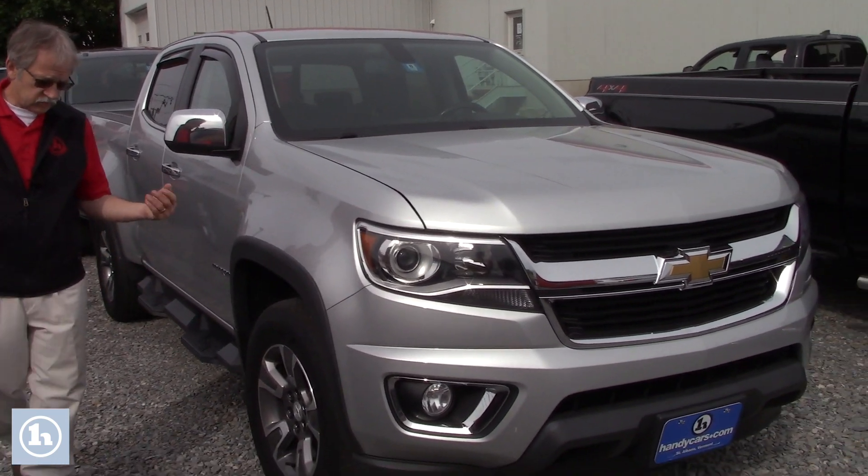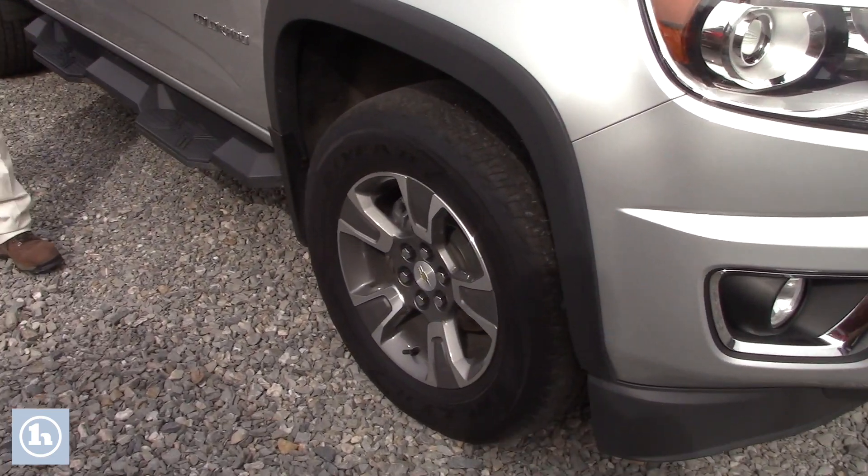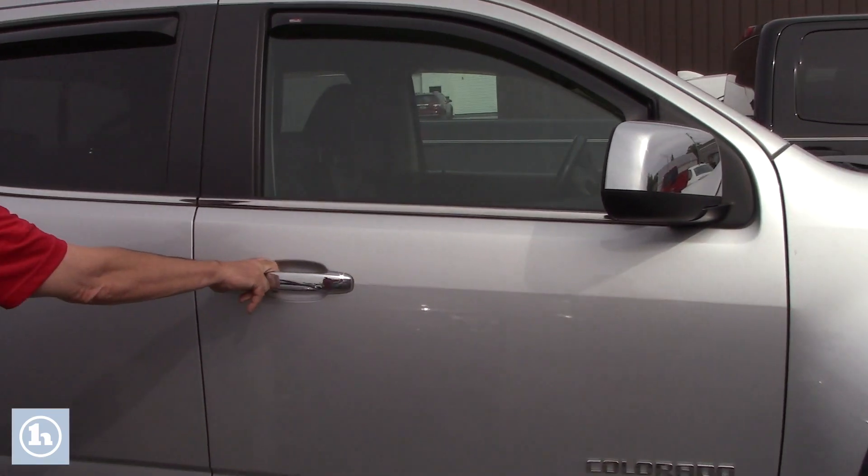I want to show you the truck. It's got some gorgeous wheels on here. You've got sidesteps to be able to get into the truck, and chrome accents on the handle.